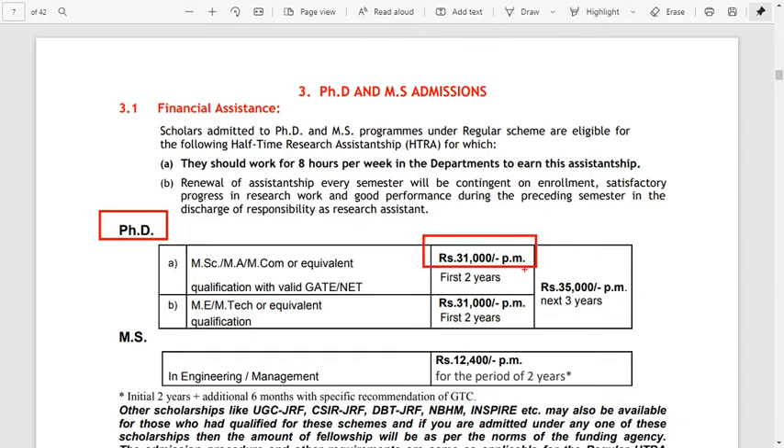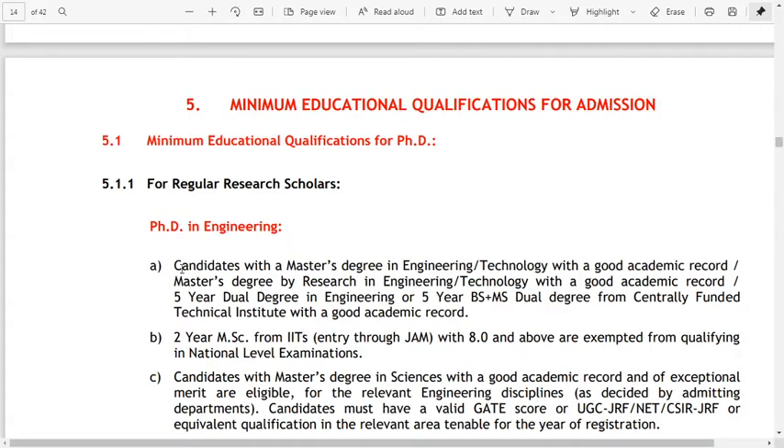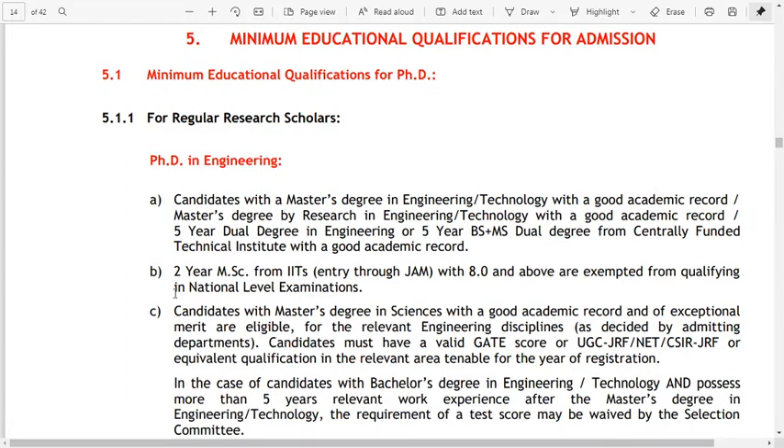The financial assistance for PhD is 31,000 rupees per month for the first two years with a valid GATE score, and after two years you will get 35,000 rupees per month for the next three years. For MS Research, the stipend is 12,400 rupees per month for a period of two years.